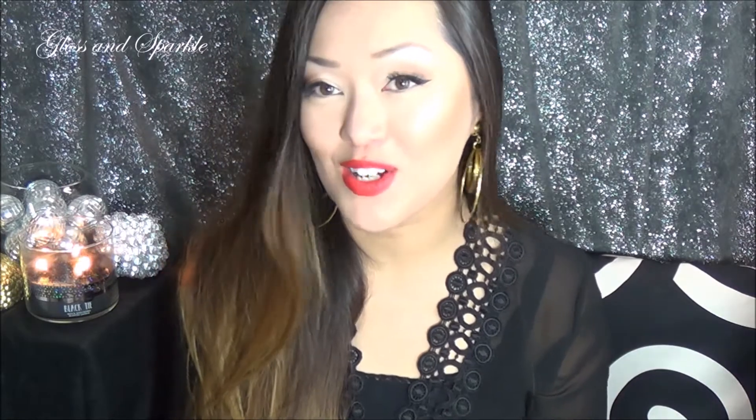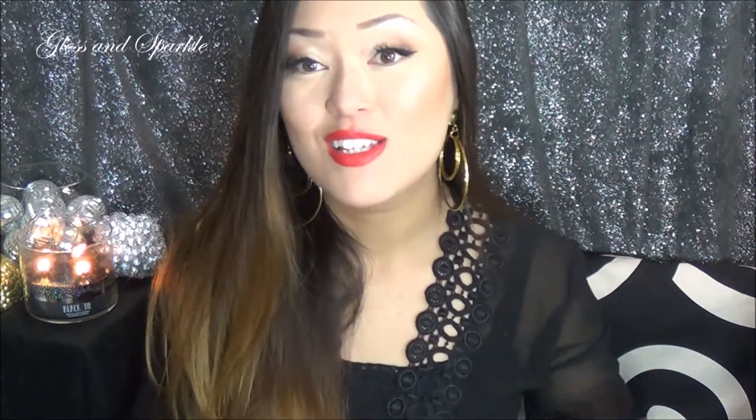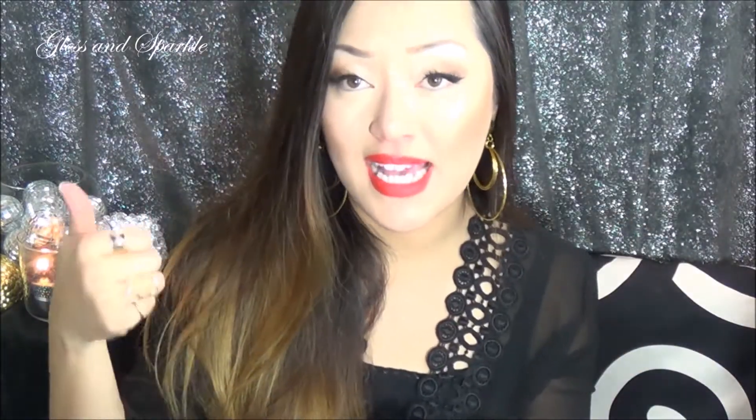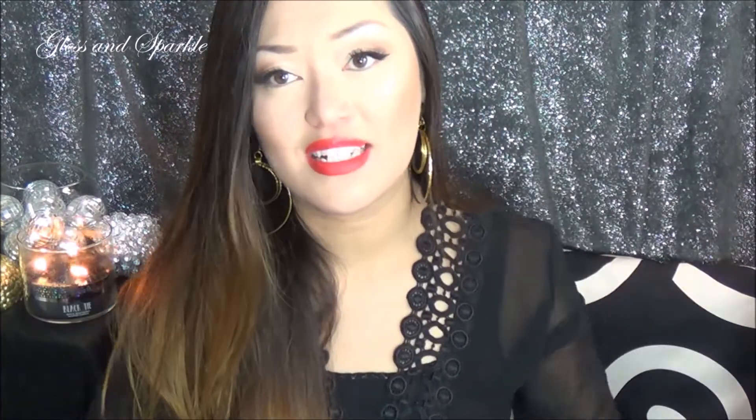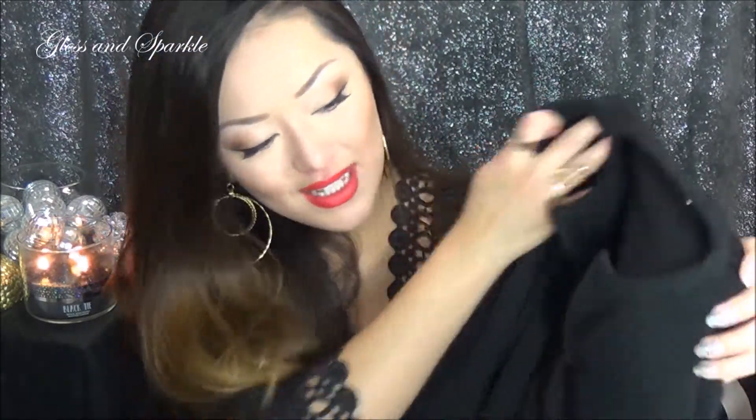My husband has been trying them on and he was kind enough to do a little lookbook for you guys, so let's get into the pieces. The first item I want to show you is this black Henley from Thomas Payne UK Collection. I did end up going up a size in everything because every time I order something online they always run small, but I'm going to say they run pretty true to size.